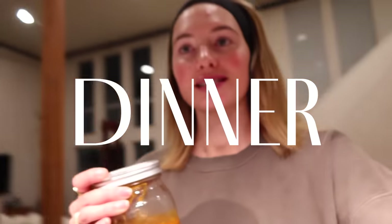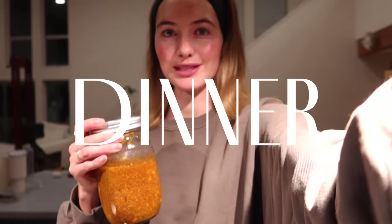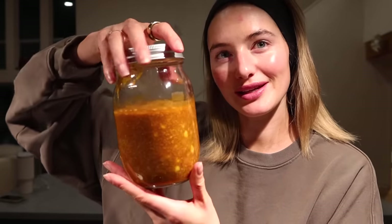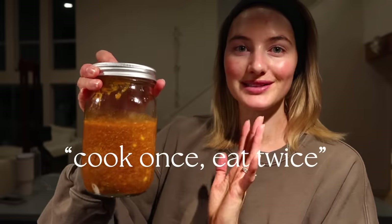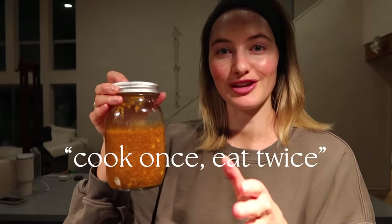Dinner is going to be really easy today. I already did my evening skincare routine. I made the beef pumpkin chili a couple days ago and that was a cook-once, eat-twice recipe, so we're having the second portion tonight. Often these types of chilies, curries, or stews taste even better a couple of days later because the flavors really get to absorb into each other. We're just going to warm it up and have dinner.